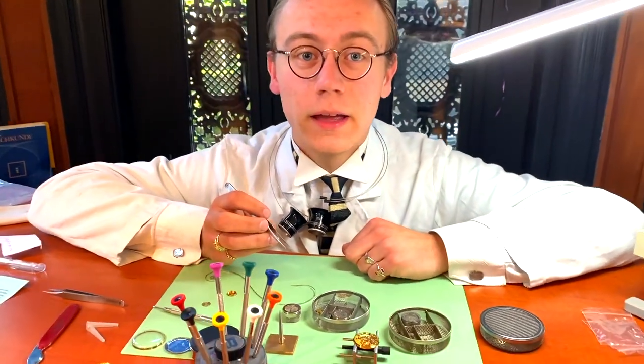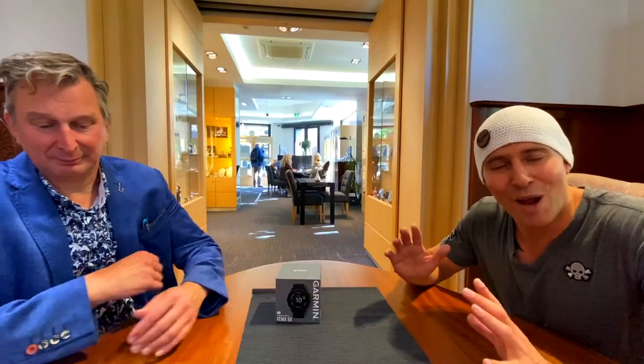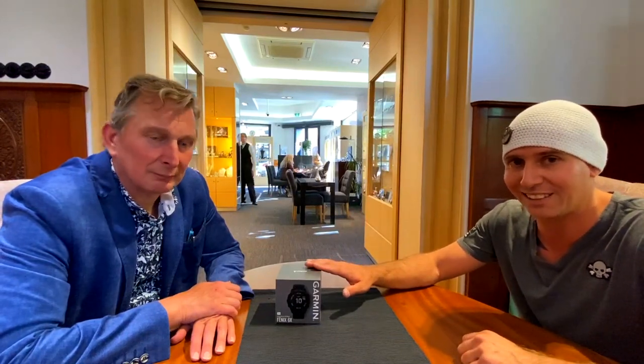So if your watch has any problems, come to Geerling and I'm glad to help you out. Okay guys, so I'm here at Geerling Jewelers and Geerling Jewelers contacted me after a post on my Facebook, because I was giving my watches away because I wanted to have the Garmin Fenix 6. These guys are helping me out and I'm amazed by this story. You just saw Richie working on the watch and Joost is going to tell me something about the Fenix 6.